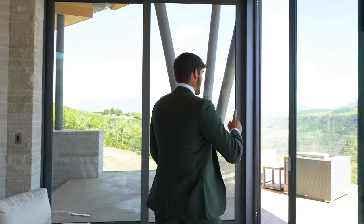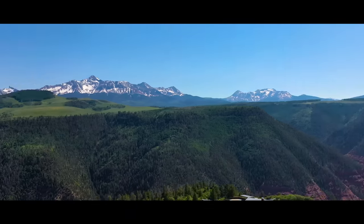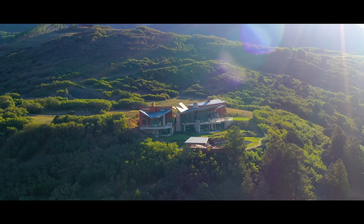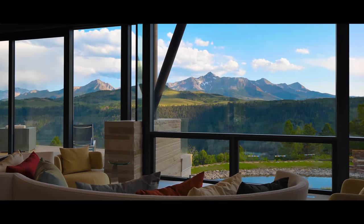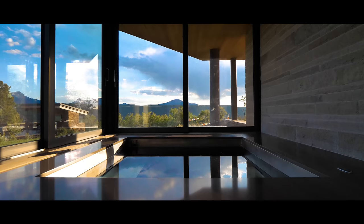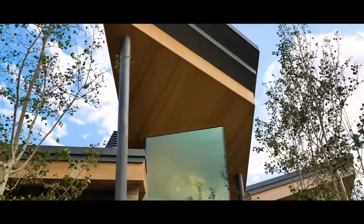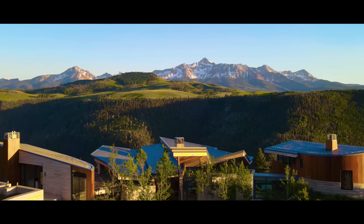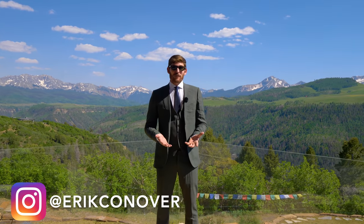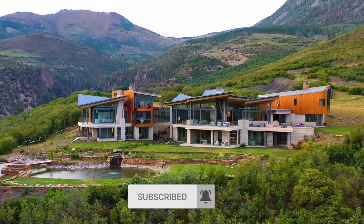You have to check this out — come here, I want to show you something. This is what 24 million dollars buys you in Telluride, Colorado. This is my favorite home that we have ever done. This is truly my favorite home. As you can see behind me, we are here in the beautiful Telluride, Colorado, and we're about to tour this modern architectural masterpiece that has been built into the side of this hilltop.